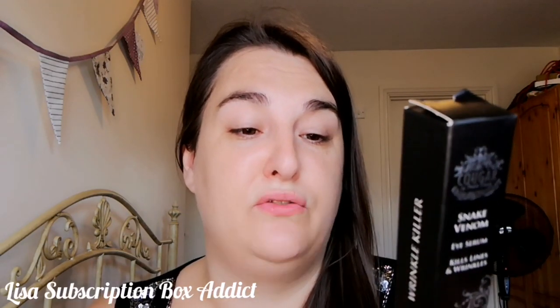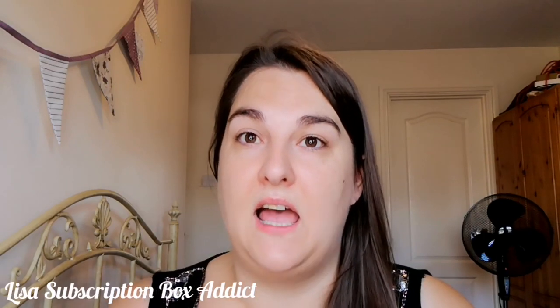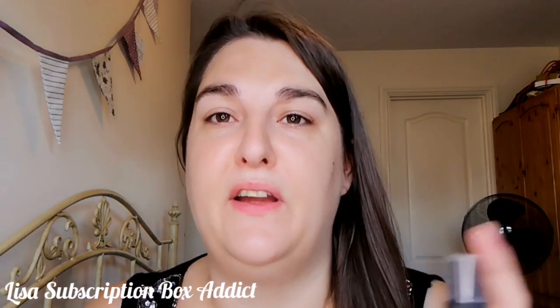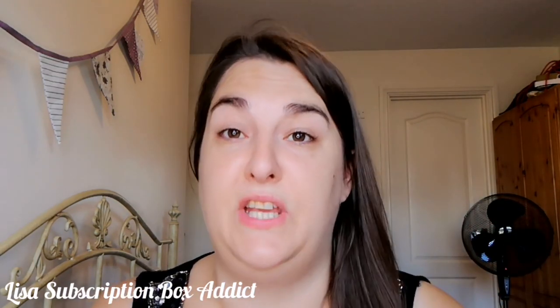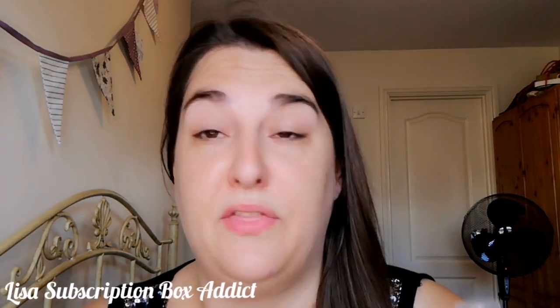It's made in the UK, it's cruelty free, not tested on animals. I haven't really come across a lot of their products before, but my very good friend Lynn from 'All Things Beauty' does quite a lot of unboxings on her channel and she loves the brand, so I thought I would give it a go and see what it's about.